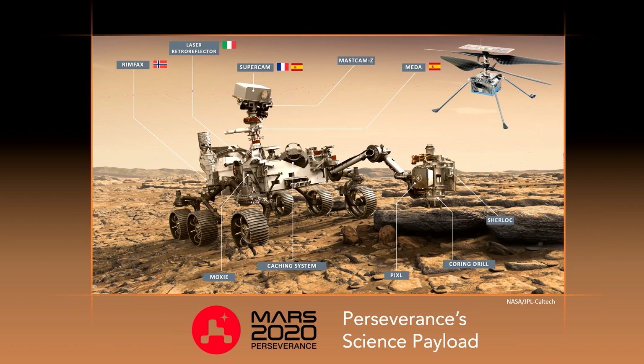Here's the Perseverance rover — it's about an SUV-sized vehicle, and it's composed of a variety of science instruments from a lot of different countries. For example, from Norway we have the ground-penetrating radar RIMFAX, from France we have the SuperCam instrument, and then we have instruments from the US like PIXL and SHERLOC out on the arm, which will actually look for those organics within the rocks.